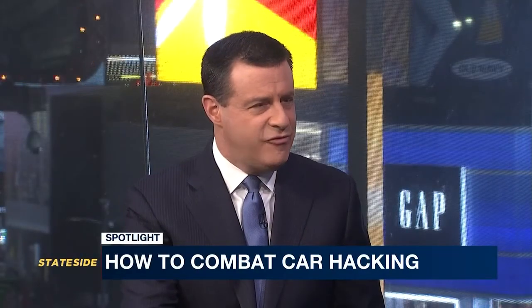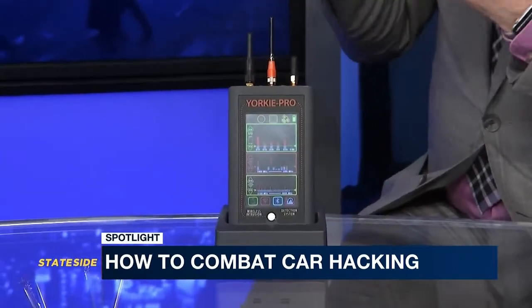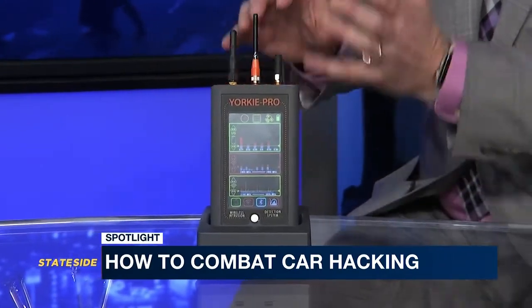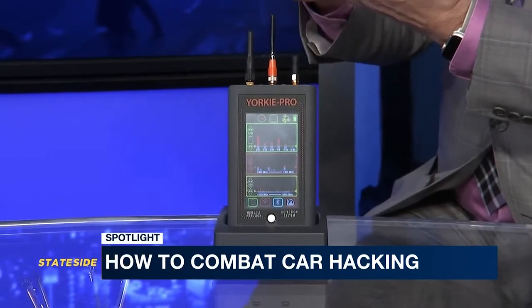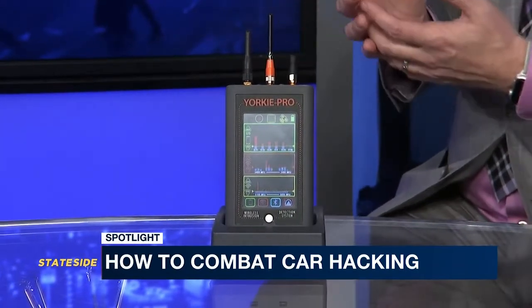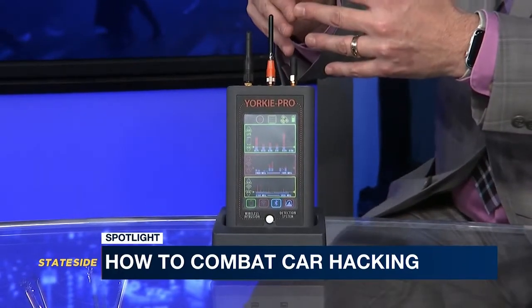You have a piece of equipment here. Does this help us identify when you've been hacked? Yes, this is the Yorkie Pro. What it does is allow cybersecurity experts to focus in on where the conduit is — the Wi-Fi, the Bluetooth, and the cellular modems that are in all modern vehicles. You can see if hackers are trying to place malware inside what's called the CAN network within these modern vehicles — the communications protocol where they could place malware and cause all kinds of havoc to shut down critical systems.